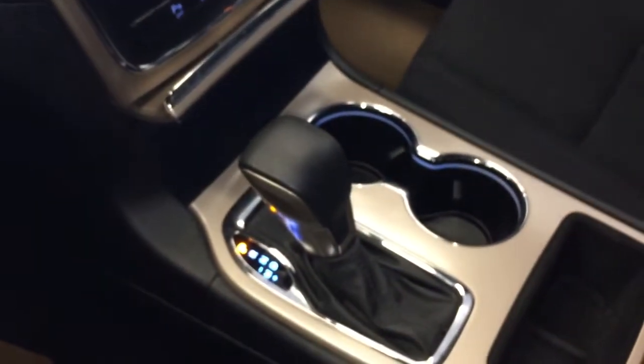This is an automatic transmission. You do have storage in here where you'll find another power outlet, as well as storage just on top.